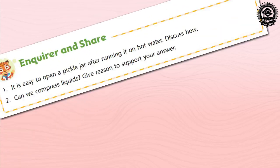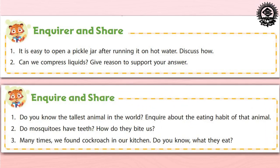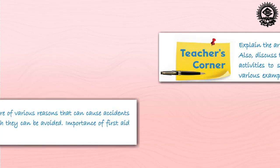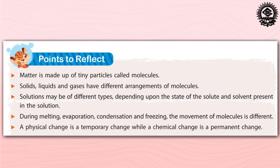In the Inquire and Share section, some inquisitive questions about scientific concepts that we experience in our day-to-day life are asked. At the end of the chapter, the Key Terms section provides the meaning of important terms. Teachers can find guidelines and suggestions for effective and interesting teaching. The Points to Reflect feature provides a point-wise summary of the chapter for easy revision.